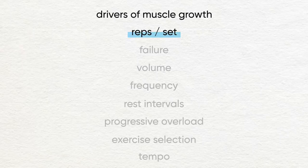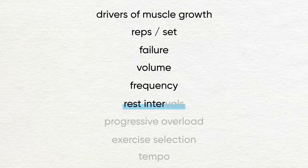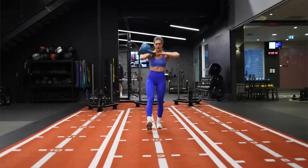We're going to look at how to effectively build muscle, covering the drivers of muscle growth, picking the right weight for the perfect number of reps per set, training to failure, exercise volume (the number of sets per week), frequency, rest times, progressive overload, exercise selection, and tempo. This video specifically looks at training optimizations for building muscle; in the future I'll do a video about nutrition and other elements that also help.